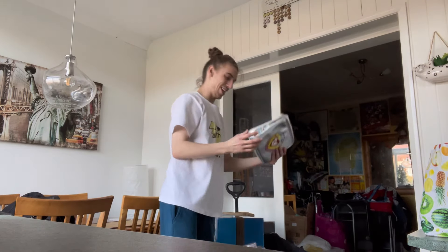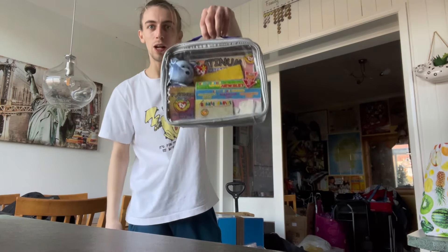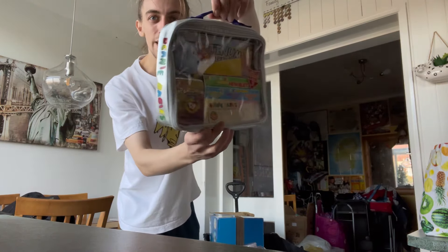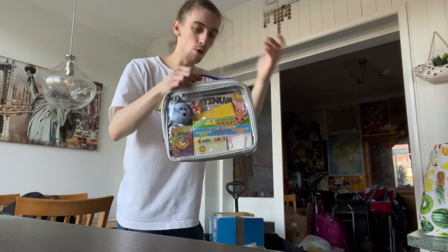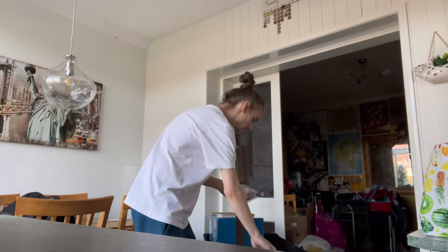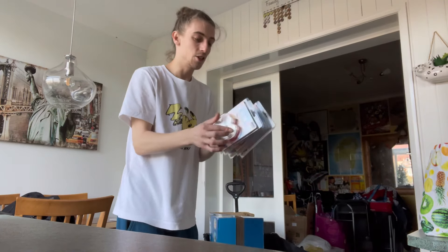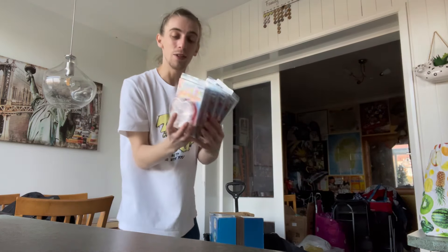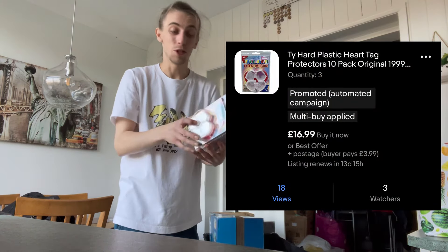Then I found some awesome stuff which I couldn't believe was in there — a Beanie Babies Little Official Club bag full of stuff, Beanie Baby inside, sealed cards and everything. I'm not sure how much that goes for but really cool. And then not just one, not just two, but five sets of Beanie Babies heart protectors. These sell for 10 to 15 quid each, so I've got five of them — that's like 50 quid just there.